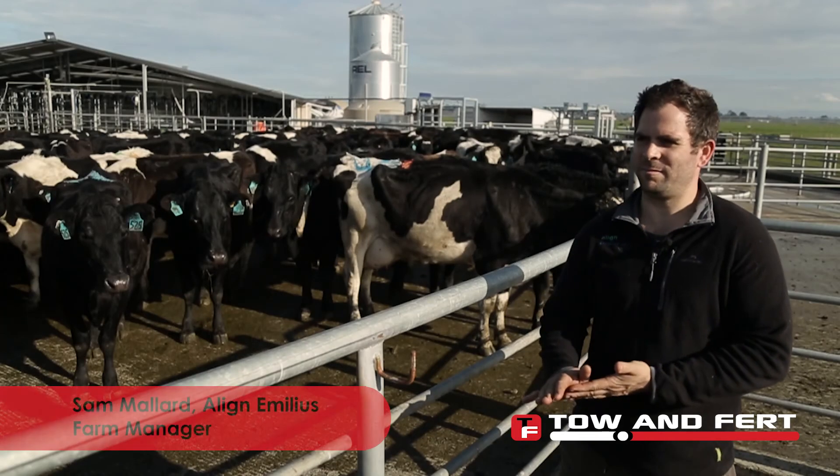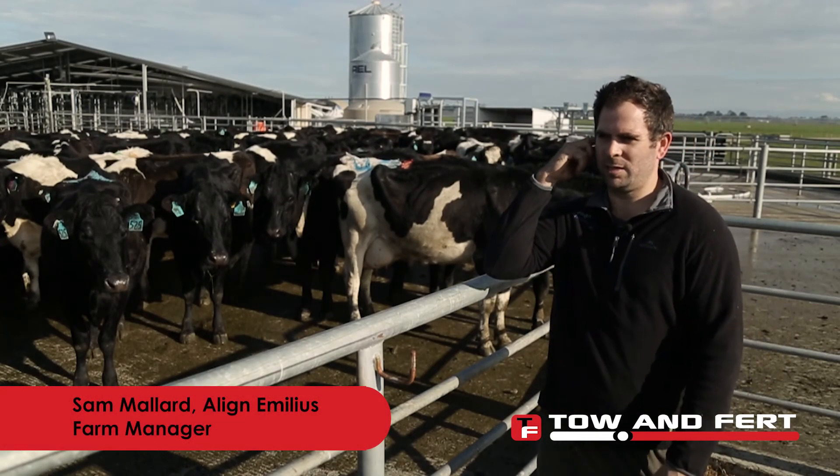My name's Sam. This is Align Amelius. We're 173 hectares effective. We milk 700 A2 cows and we supply that A2 milk to Sinlay.